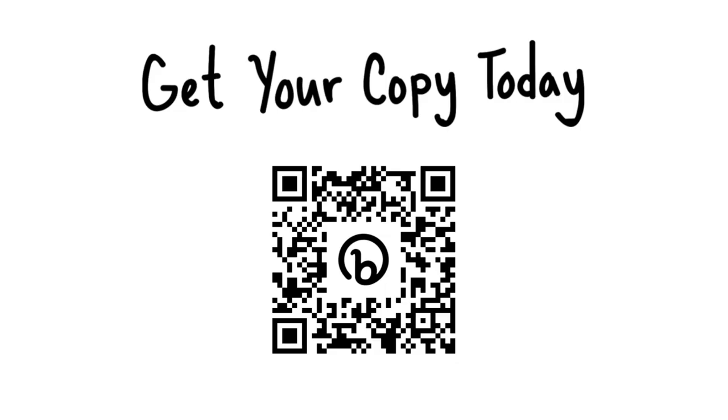Here's a QR code to go ahead and download your full copy of the white paper. We've made it easy to digest but a little more in depth with some of the things I shared here, so you can start to put these practical tips in place in your organization.